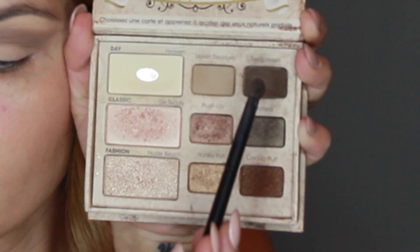Taking the color Sexpresso, we're going to work that on the outer corner of the crease with that same brush, just to deepen the color up more. You're going to want to blend that out with a big fluffy brush. Then taking that same color Heaven, we're just going to work that under the brow bone to lighten it up, and then put that on the lid as well.